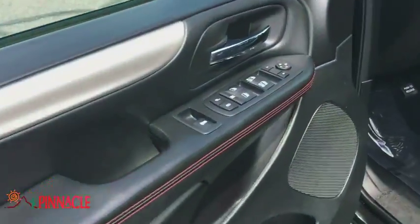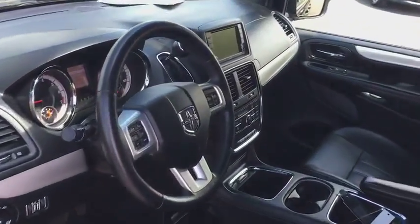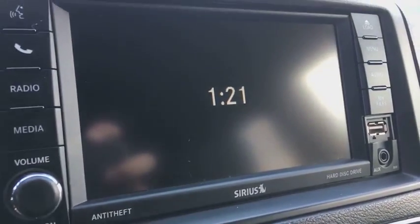Power passenger seat, power liftgate, keyless entry, anti-lock braking system, Bluetooth, leather-wrapped steering wheel, power steering, adjustable steering wheel, cruise control.